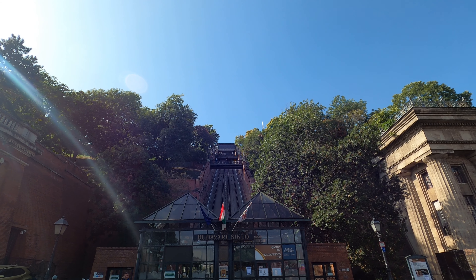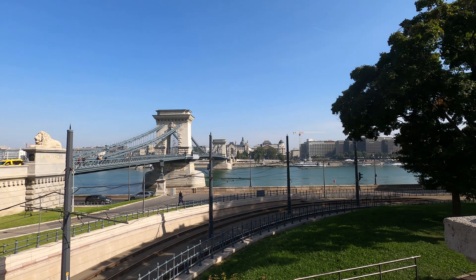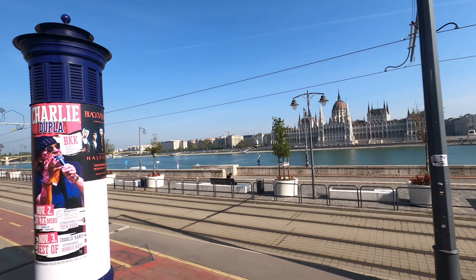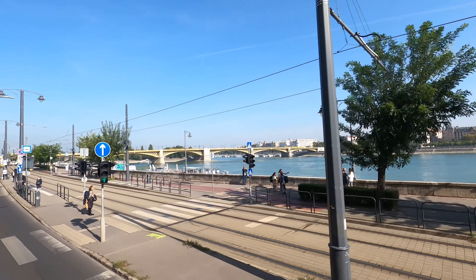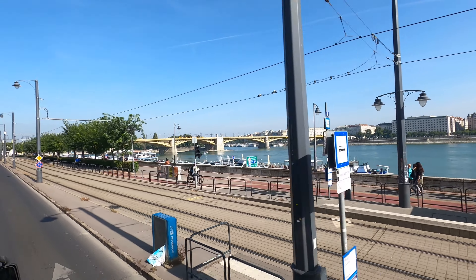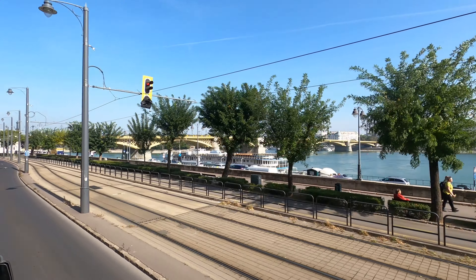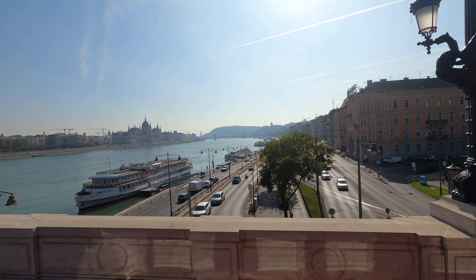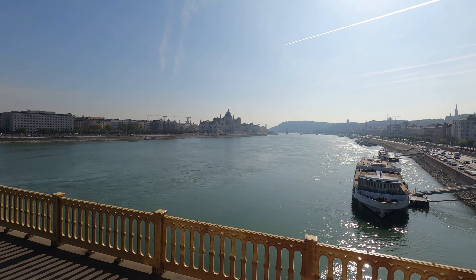This is our city bus tour from Budapest at the funicular, and then we'll see the other sites. This is the Presidential Palace on the bus tour over the Danube River. This is Margaret Bridge at Margaret Island, across the Danube River in Budapest, with Margaret Bridge in the background.